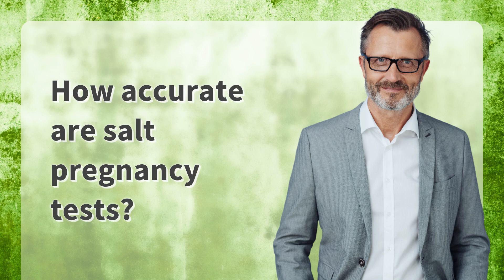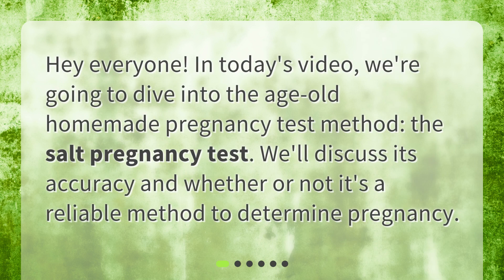Hey everyone! In today's video, we're going to dive into the age-old homemade pregnancy test method, the salt pregnancy test. We'll discuss its accuracy and whether or not it's a reliable method to determine pregnancy.